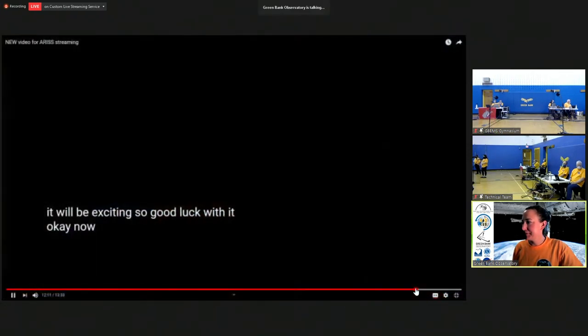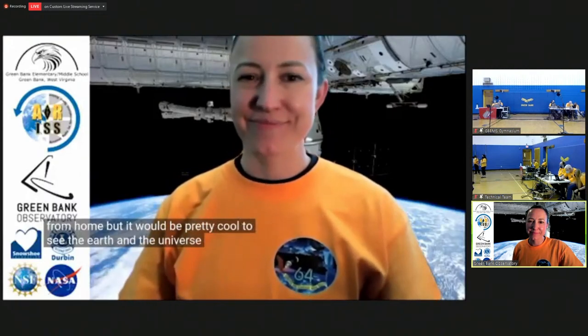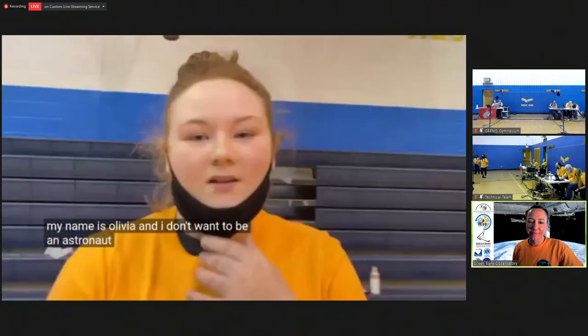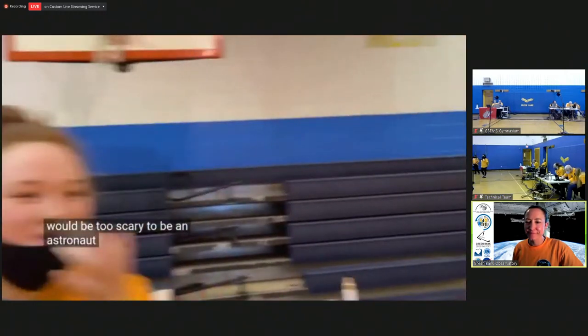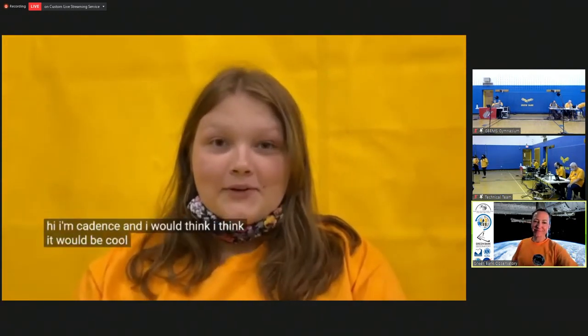Now we're going to go ahead and let the students who are asking the questions introduce themselves. They're also going to say whether or not they would like to be an astronaut on the International Space Station. Hi, my name is Olivia, and I don't want to be an astronaut. Hi, my name is Taylor, and I think space would be too scary to be an astronaut. Hi, my name is Willie, and I might want to be an astronaut. Hi, I'm Cadence, and I think it would be cool to be an astronaut. Hi, my name is Taylor, and I think it would be cool to be an astronaut, but I don't want to be.